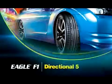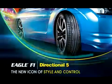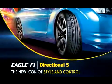The new Goodyear Eagle F1 Directional 5 — the new icon of style and control.